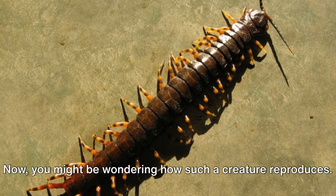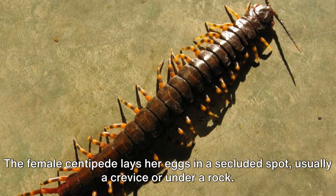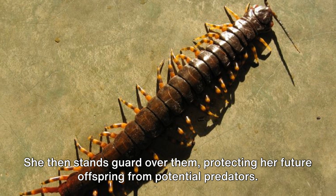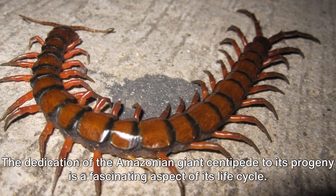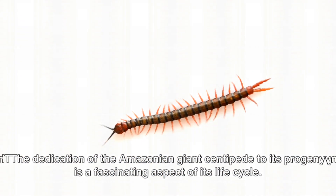You might be wondering how such a creature reproduces. The female centipede lays her eggs in a secluded spot, usually a crevice or under a rock. She then stands guard over them, protecting her future offspring from potential predators. The dedication of the Amazonian giant centipede to its progeny is a fascinating aspect of its life cycle.